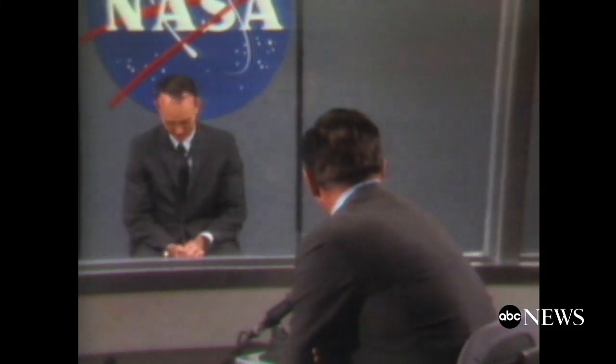And also Frank Reynolds, our anchor at the time, and our science editor Jules Bergman asked him what it would be like to take off on that Saturn V rocket. You simulated most everything and you flew Gemini. But what will it really be like when the Saturn V thunders into life and lifts off?